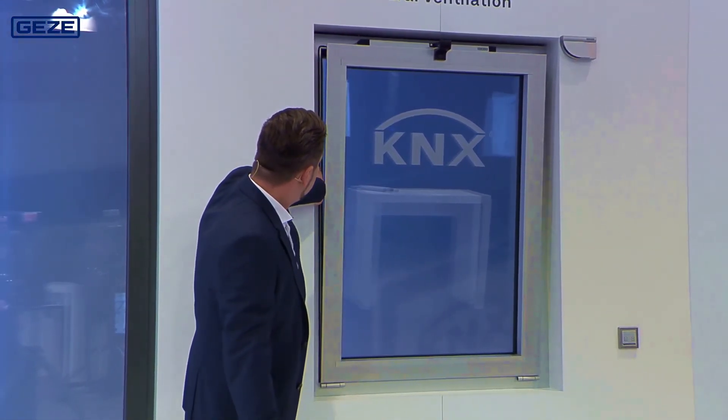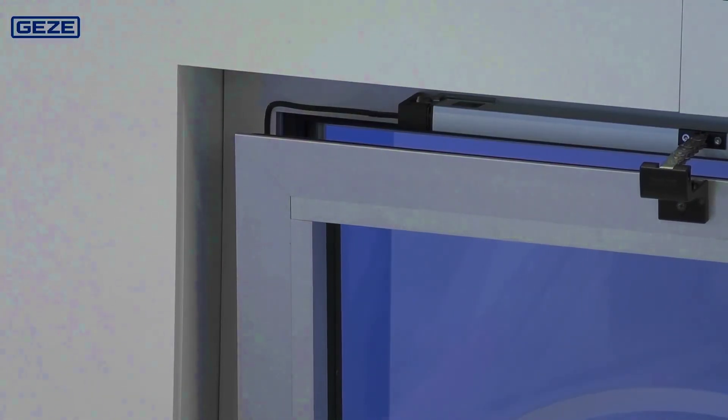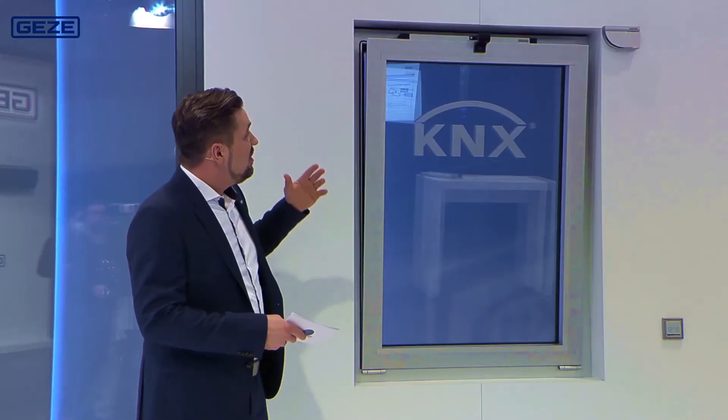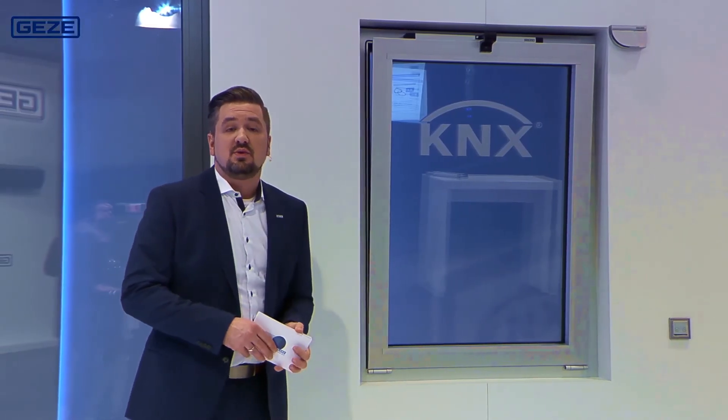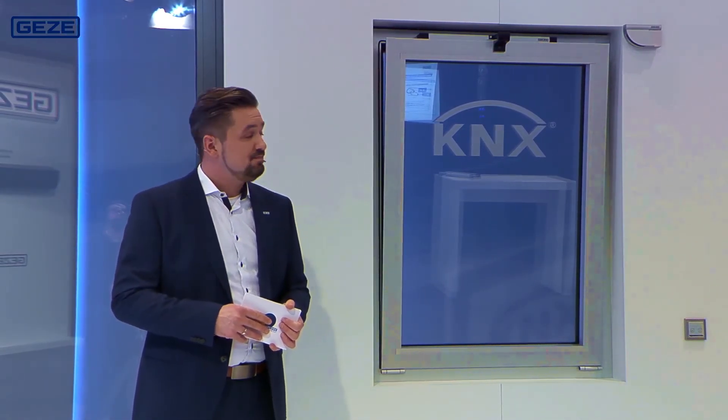On this side I have installed a sensor strip, which means that when I reach into this area, the drive unit stops and reverses. It too comes to a halt. We have chosen this presentation to show you the various possibilities that the IQ Box Safety offers.